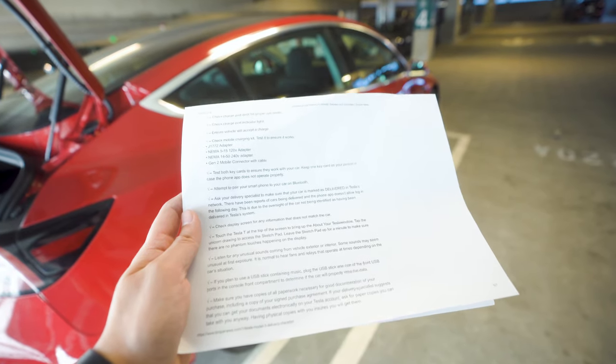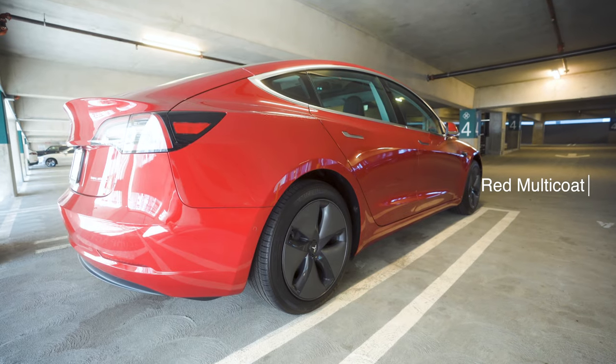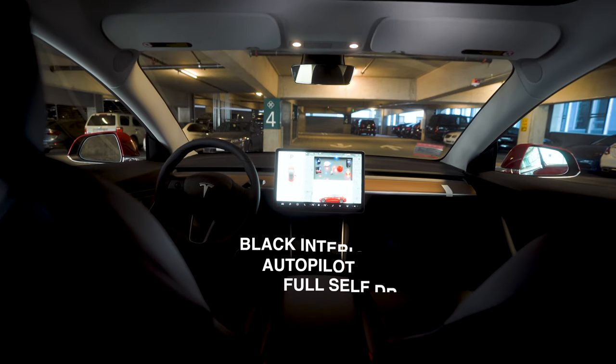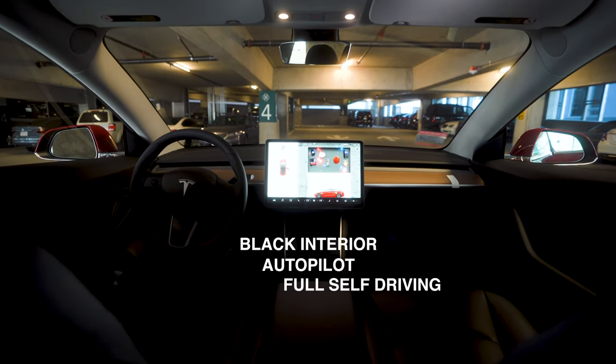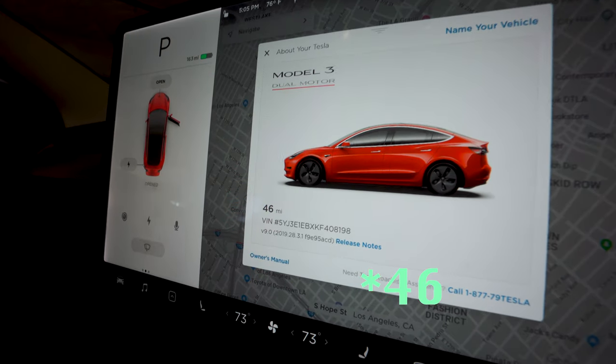I just picked up this brand new Model 3 Performance Sleeper — a video on that coming soon on what a sleeper actually means. We thought it would be a great idea to double check the delivery condition against this Model 3 delivery checklist that I found online. This is a Model 3 Performance with red multi-coat paint, 18-inch aero wheels, black interior, autopilot, and full self-driving. I brought it straight from the Tesla dealer and it only has 43 miles.